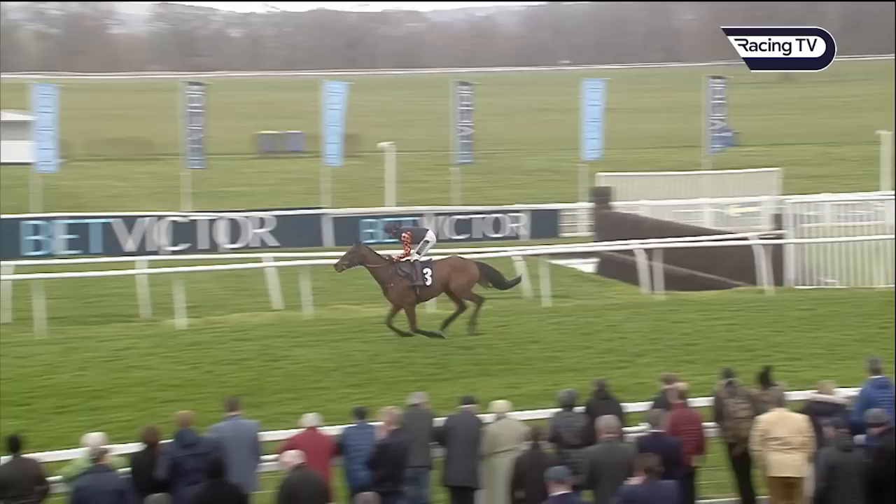It looks as if Lucinda Russell has got a very, very nice prospect on her hands again. It's a double for Lucinda. Javinko is a most impressive winner and beats Hurricane Bay and Khan Funak, with further back Making Your Mind Up, Hitchin Jacking, and Regal Blue.